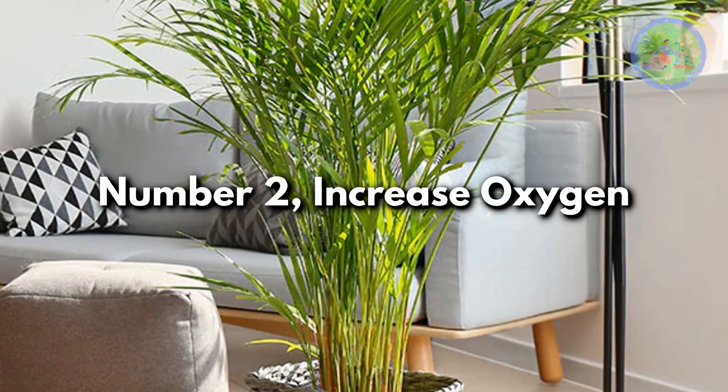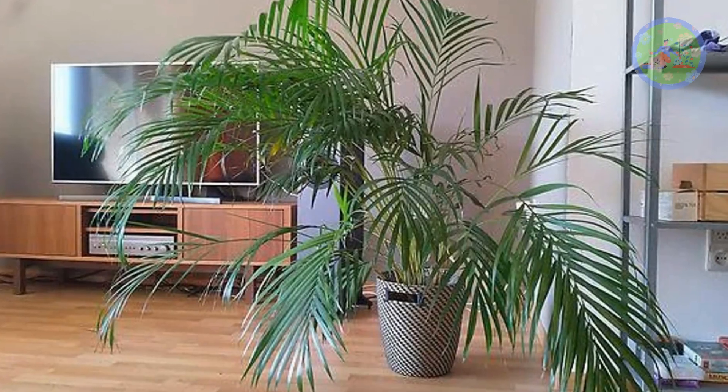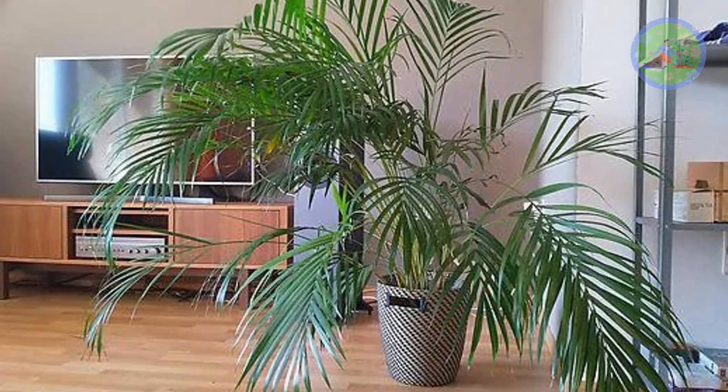Number 2: Increase Oxygen. Areca Palm produces a greater amount of oxygen compared to less leafy house plants.